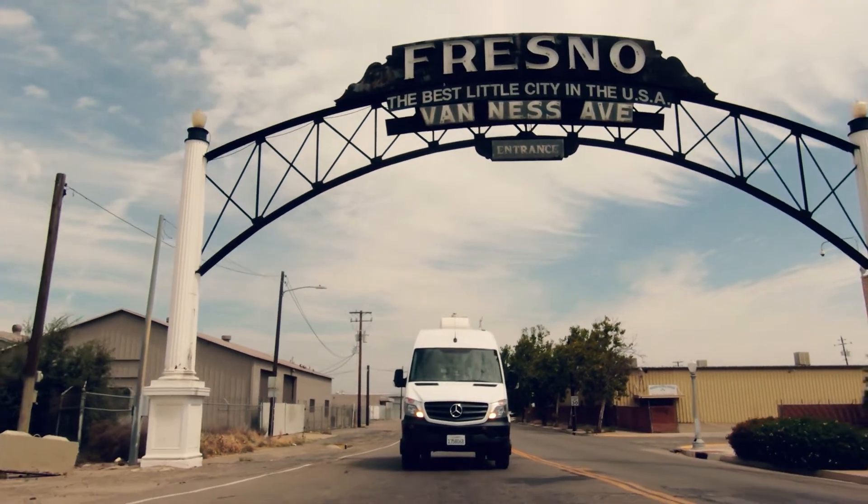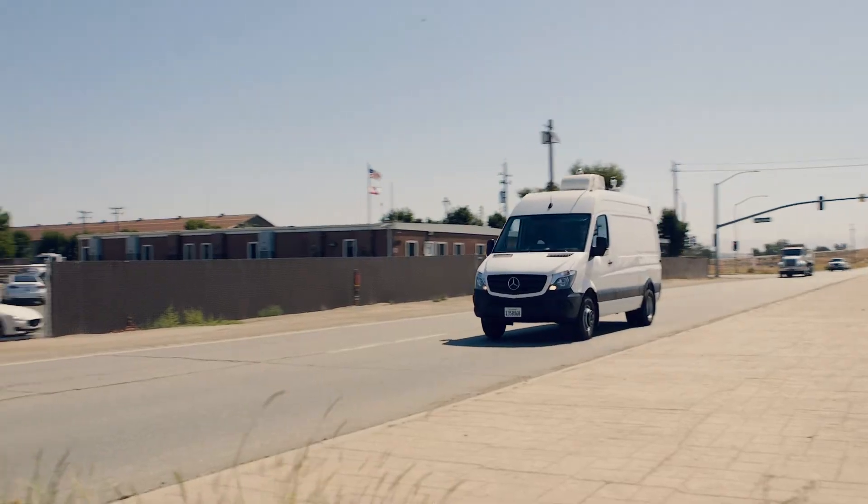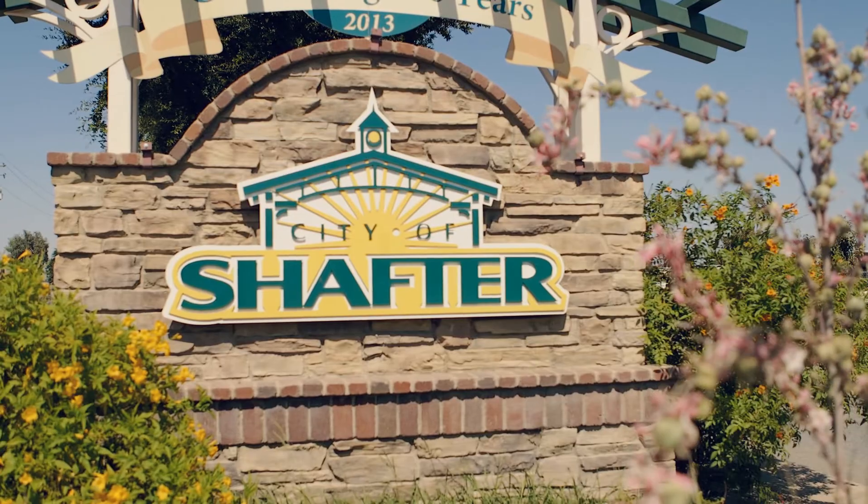I'm sitting in one of our mobile air monitoring vans for the community air monitoring program for both the South Central Fresno community and the Shafter community, which are both part of AB 617.